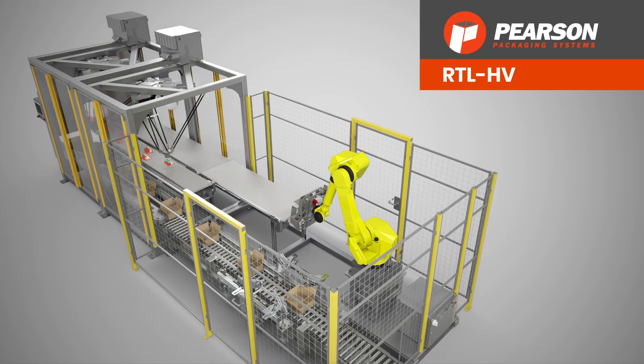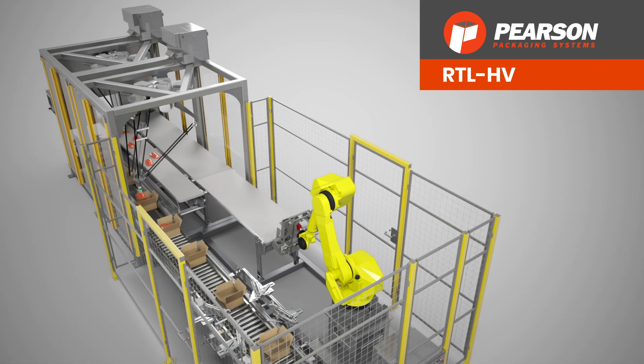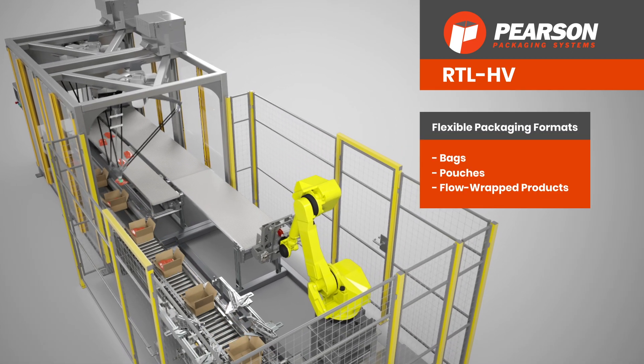Meet Pearson's RTL-HV, a modular case packing solution for horizontal and vertical loading of lightweight products with flexible packaging formats.